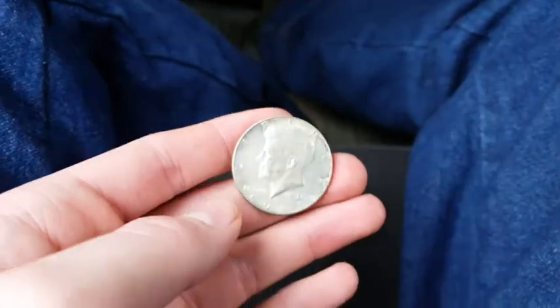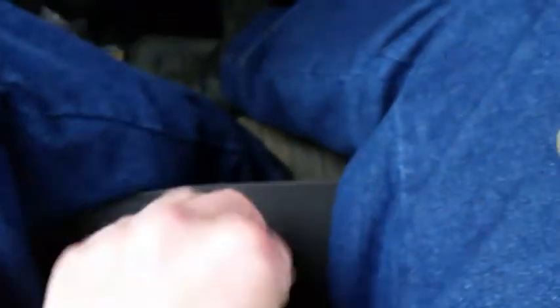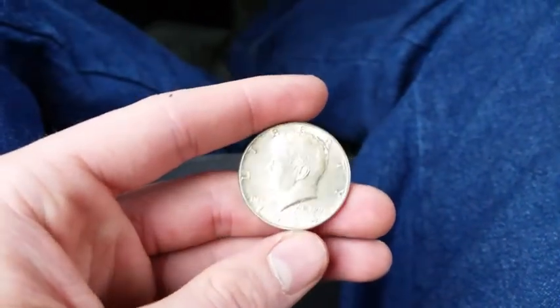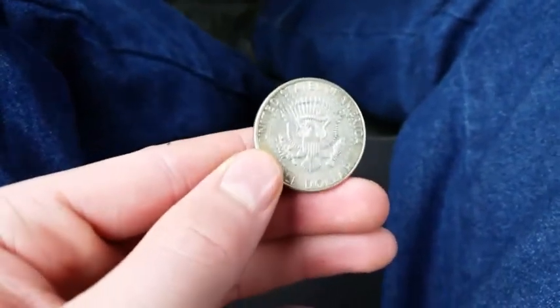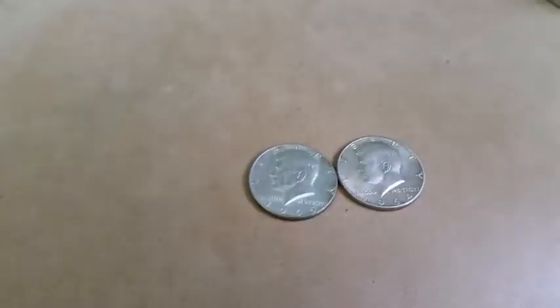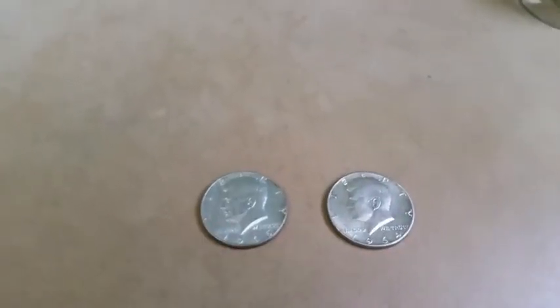Let me have the camera — look at that! Right here, 1965, 40% silver. And then a 90%, 1964 — that's awesome! It is a Philadelphia mint. I was looking for the Denver mint mark but it didn't have one. So guys, 90% silver and 40% silver — that was awesome!